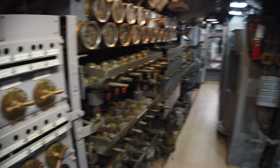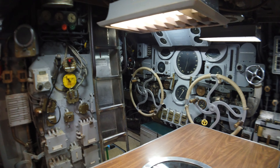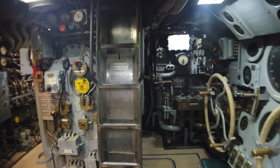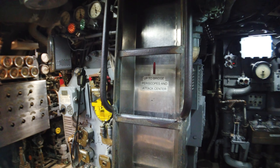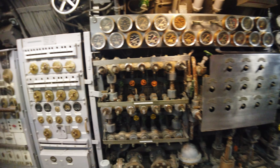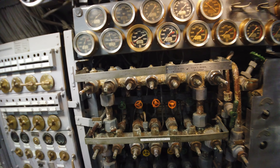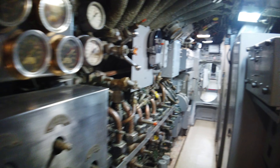It's a cold day today. There's a lot of people here, so I may have to narrate some of this later — did not expect so many people to be here. Up to bridge, periscope, and attack center. They have it chained, can't get in there. I know I was in there last time I was here, but that's been 20 years ago. I was looking forward to showing you a shot through the periscope. Looks like that's not gonna happen.